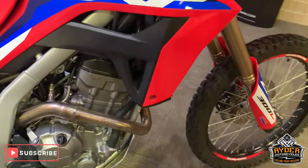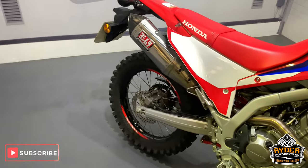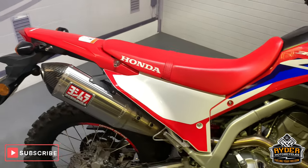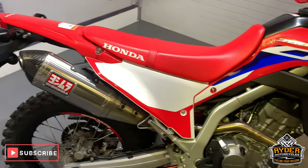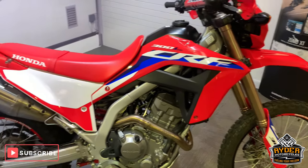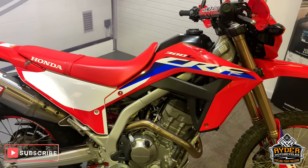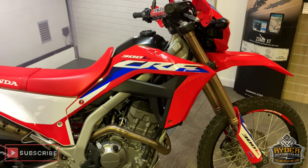If you would like to come down and view this bike, which I would highly recommend, we are at Rider Motorcycles on Castle Road in Sittingbourne, Kent. Open from 9am to 5pm, Tuesday to Saturday. If you can't get down at all, please don't hesitate — give us a call and we will answer any questions about the bike. Thanks so much.